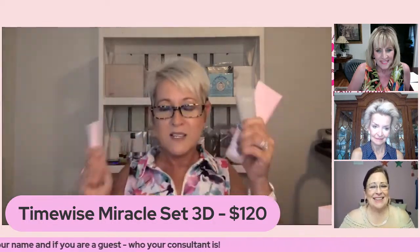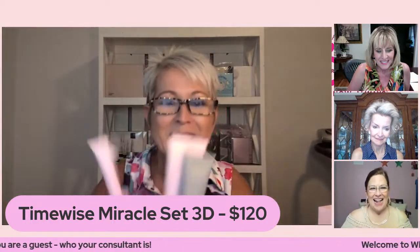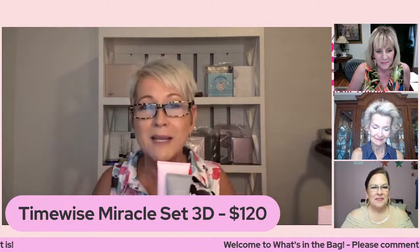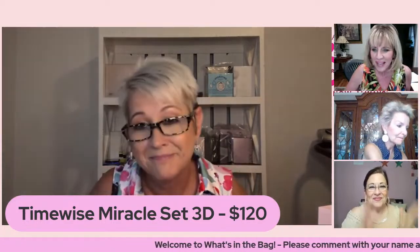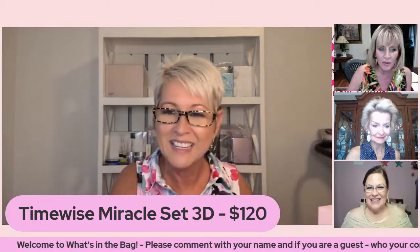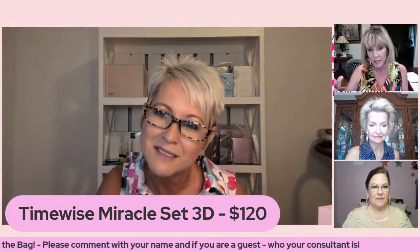My girlfriend says this eye cream is like a good bra — it lifts everything right up where it's supposed to be. This set is $120, and it is a little bit of a discount when you buy them all together. It is amazing — you just need it.